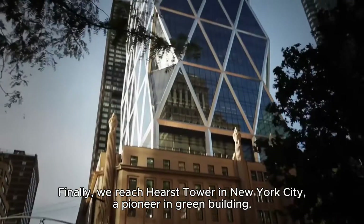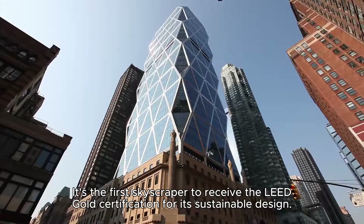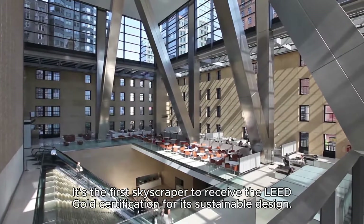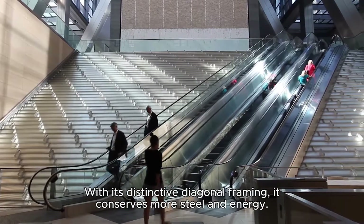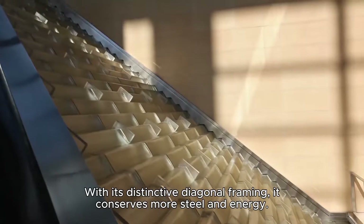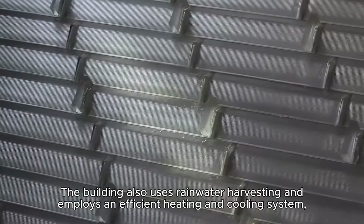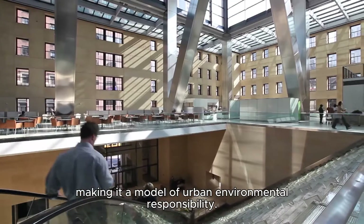Finally, we reach Hearst Tower in New York City, a pioneering green building. It's the first skyscraper to receive the LEED Gold certification for its sustainable design. With its distinctive diagonal framing, it conserves more steel and energy. The building also uses rainwater harvesting and employs an efficient heating and cooling system, making it a model of urban environmental responsibility.